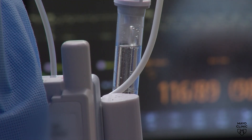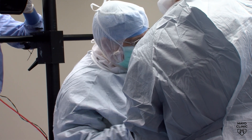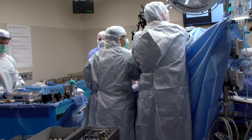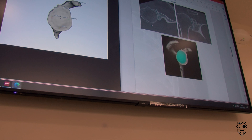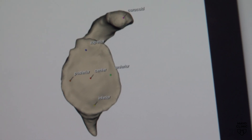Shoulder arthroplasty, or shoulder replacement surgery, is a complex procedure where damaged bone is replaced by metal and plastic implants. Computer software helps doctors create a surgical plan as to where those implants should be placed. But we didn't have a way to easily translate that plan, which is very accurate, to the operating room.